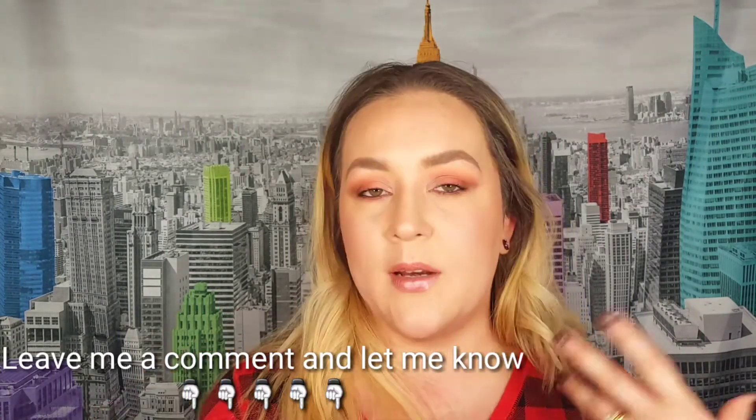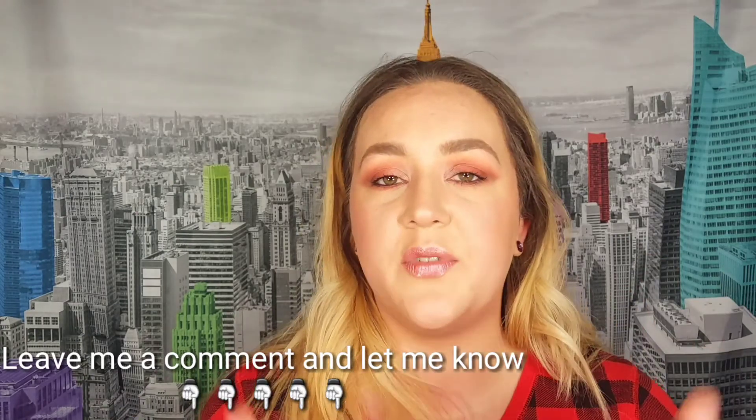I hope you guys enjoyed this video even though it wasn't my normal try-on style. If you did like this video, make sure you give it a thumbs up and subscribe to my channel. I'll see you in my next one!